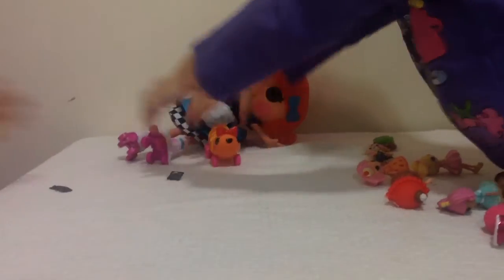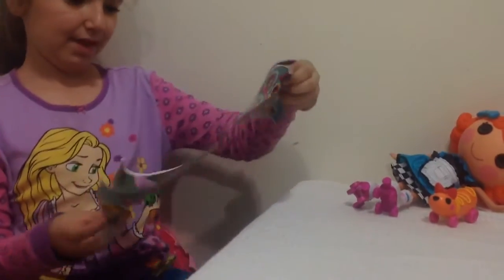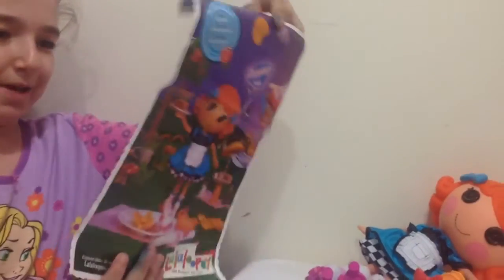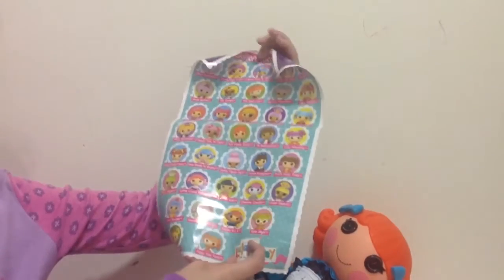It also comes with a poster of her, and it has the information on it. That's the front — her and the cafe. And then at the back is the checklist which has all the characters you can collect.